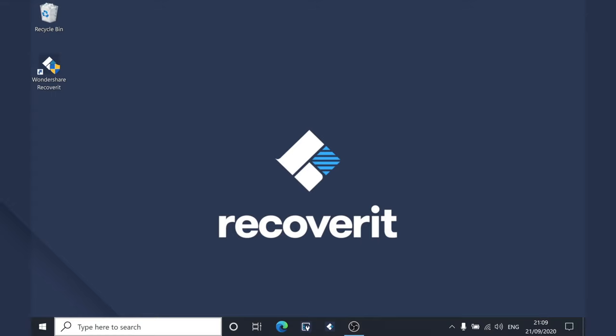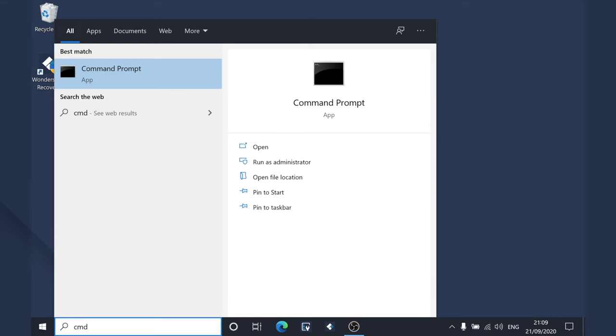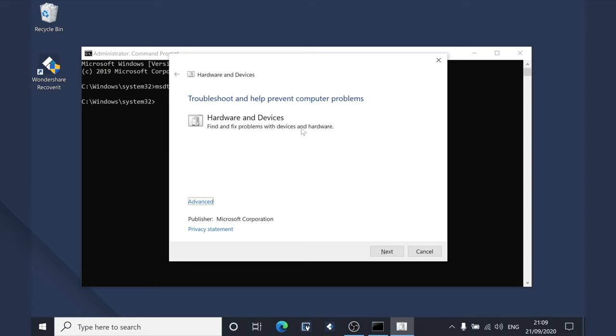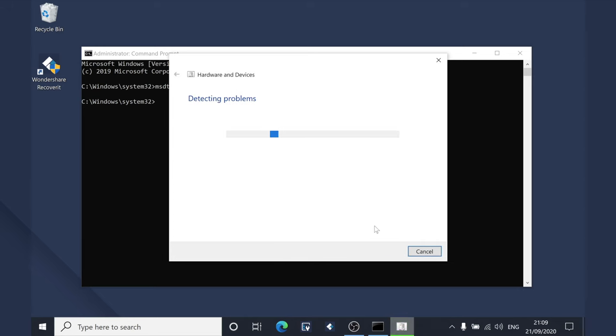Windows comes with a pre-installed hardware and devices troubleshooter that will help you resolve different hardware-related issues, including this one. It's a pretty useful feature in Windows 10, as the troubleshooter will automatically detect and solve the specific hardware issue. Open the Command Prompt through Cortana — in the search box at the bottom, type CMD, then right-click on Command Prompt and select Run as administrator. A new window will appear; type in the required command and hit Enter. A new window will appear for the hardware and devices troubleshooter. Click Next and allow the program to diagnose and troubleshoot any issues. The troubleshooter will automatically detect the hardware-related issue and provide a specific solution — just follow the on-screen instructions to fix the HDMI port.